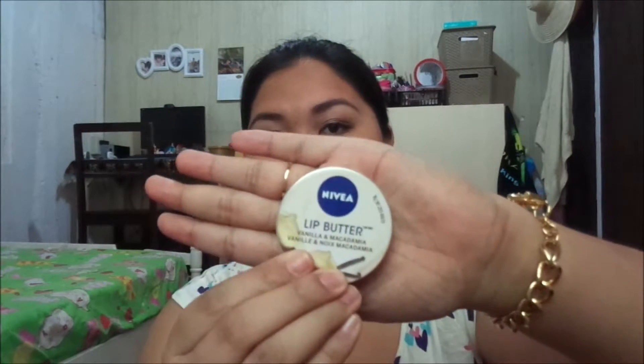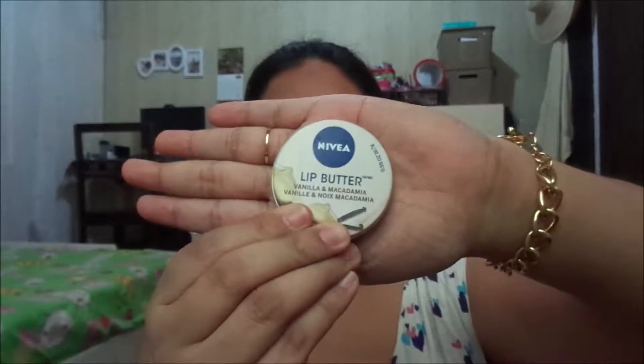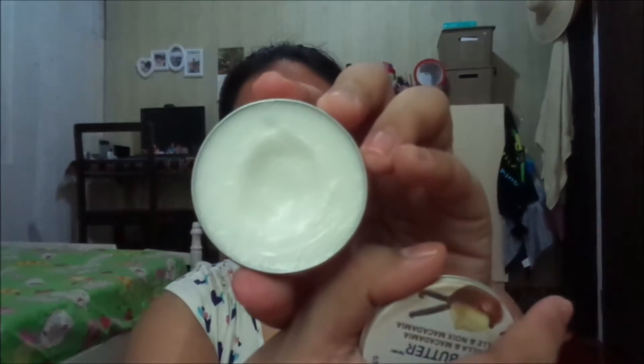The first one is actually from Nivea. If you guys are familiar with this — it's a lip butter in Vanilla and Macadamia. I love macadamia — like Hershey Kisses with macadamia, those are my favorite! So Vanilla Macadamia — what could you ask for, right? This comes in a container that seems to be metallic, but it's like a tin can, and it comes pure white.